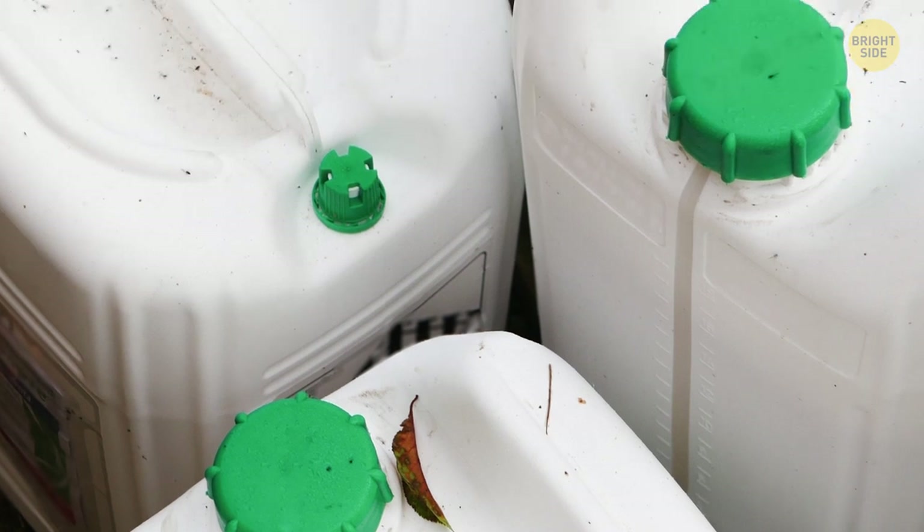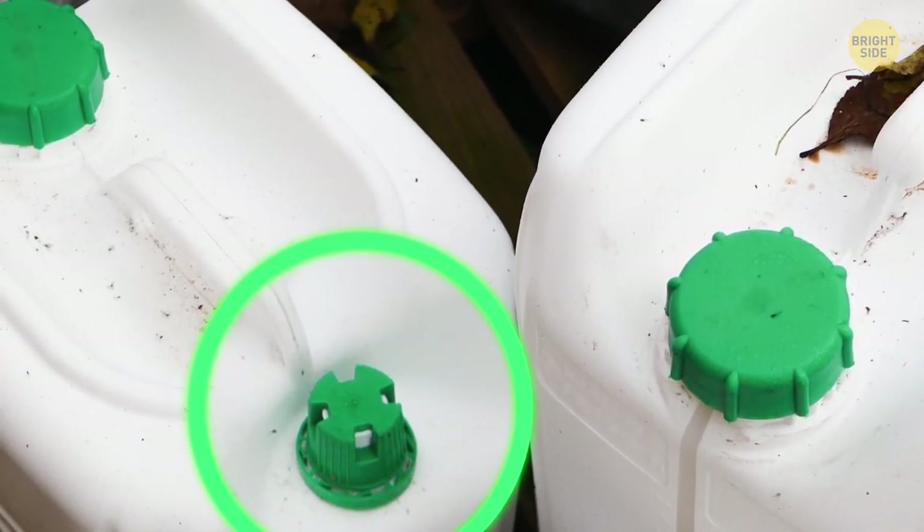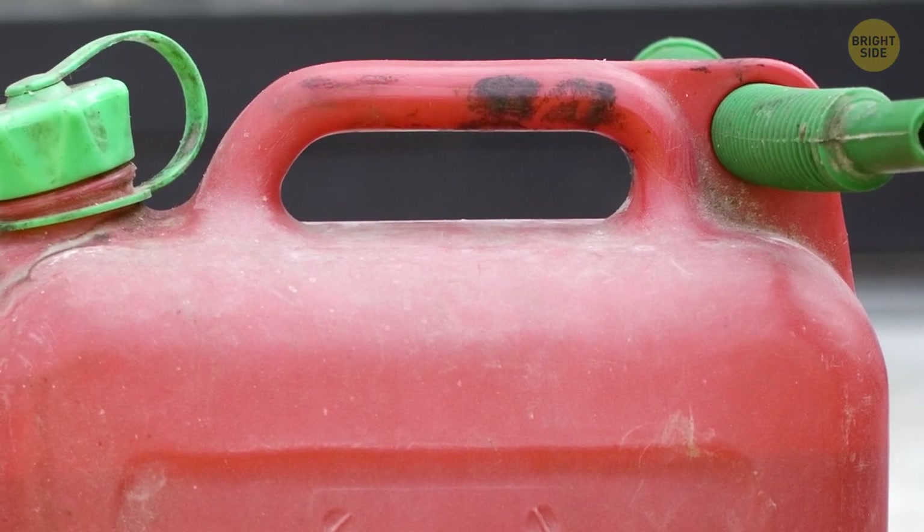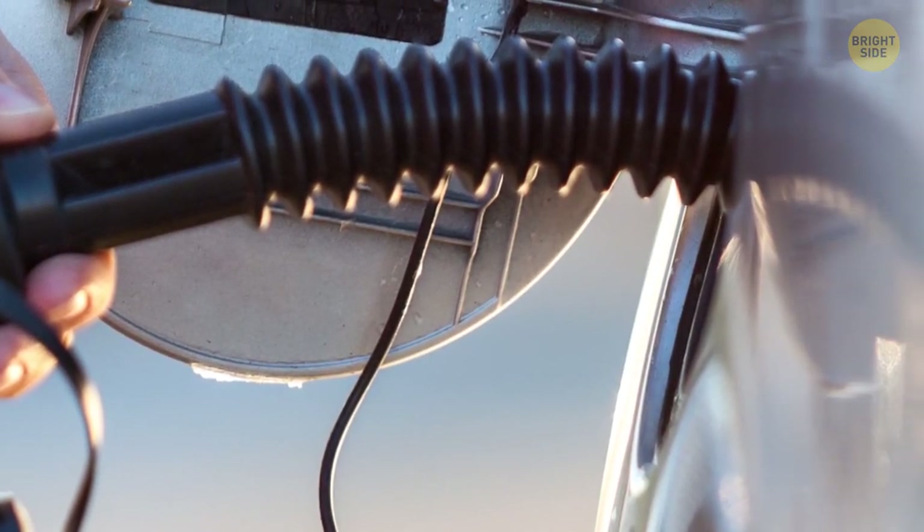Gas cans that have two holes with caps aren't there to fill different-sized equipment. The second hole is meant to be uncapped before you pour your gas to prevent the glugging effect. Thanks to the airflow, the gas will pour out smoothly.